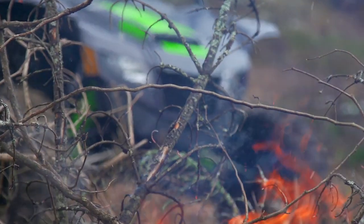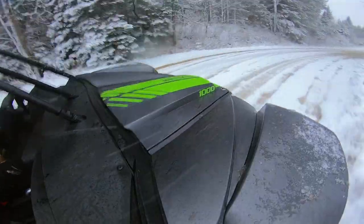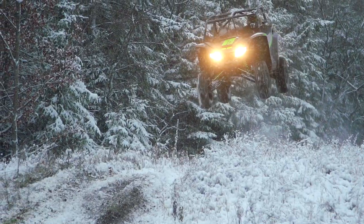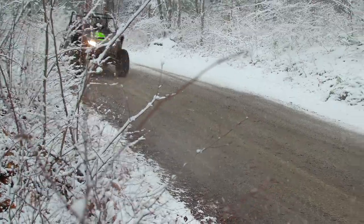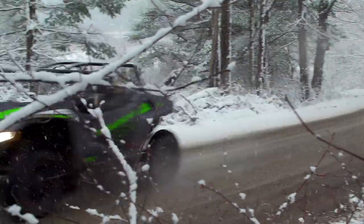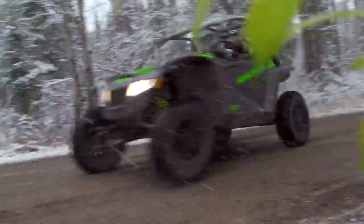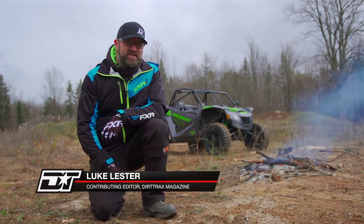Remember when you were a kid, the excitement you felt on Christmas Eve? You knew something great was waiting for you, but you just didn't know what it was. This is exactly how I felt about the Wildcat XX. Textron has had all the resources necessary to build a mind-blowing pure sport side-by-side, and we've been waiting a long time for them to do it. Now we have the Wildcat XX, and it's time to find out if it's as good as it looks.